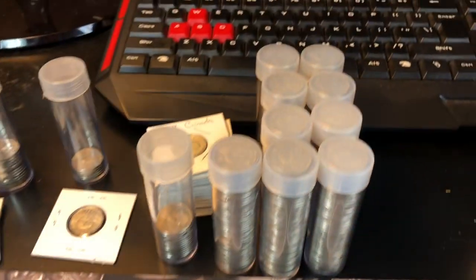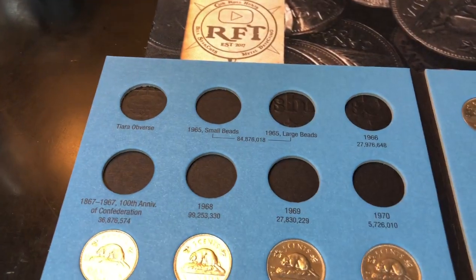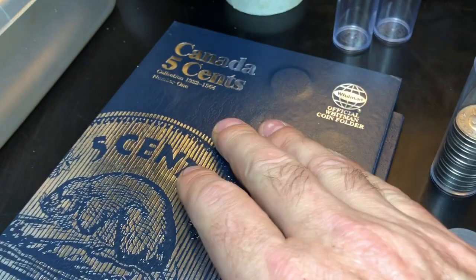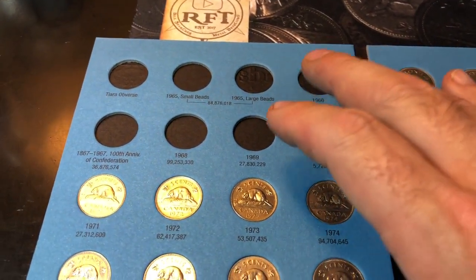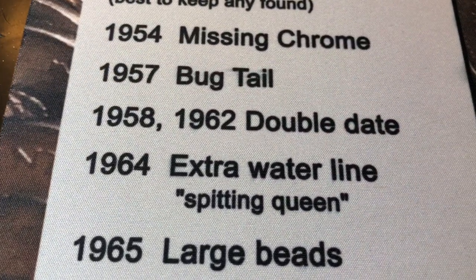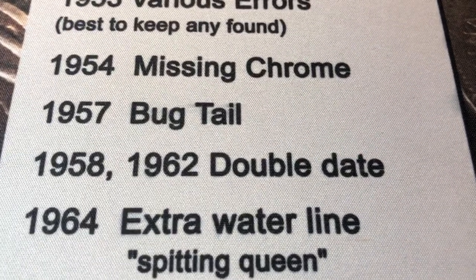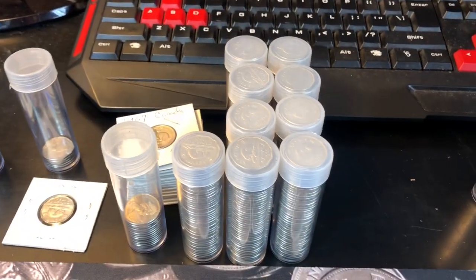The 1960s are next and I've got a lot of them - it's going to take a bit. This book only goes to 1965, so I'll have to get into the other book from 1964 back. There are large and small beads to look out for in 1965. When I get to 1964 I need to check for the extra water line or the spitting queen, and in 1962 I need to look for the double date. A lot going on in the 1960s - let's get to sorting.